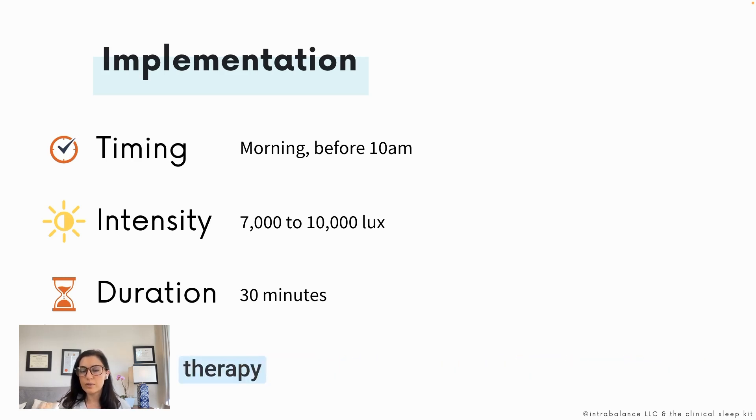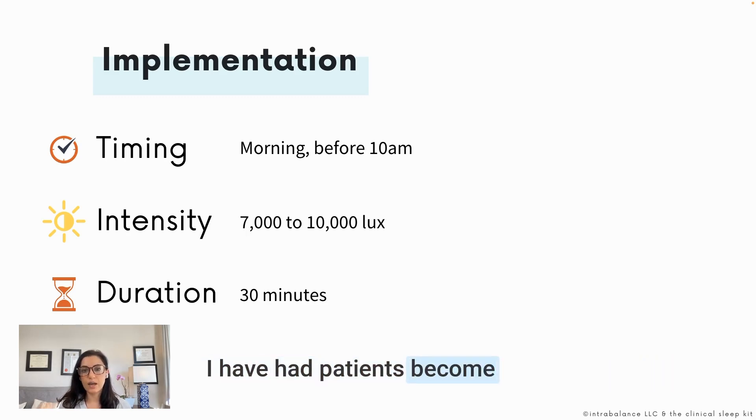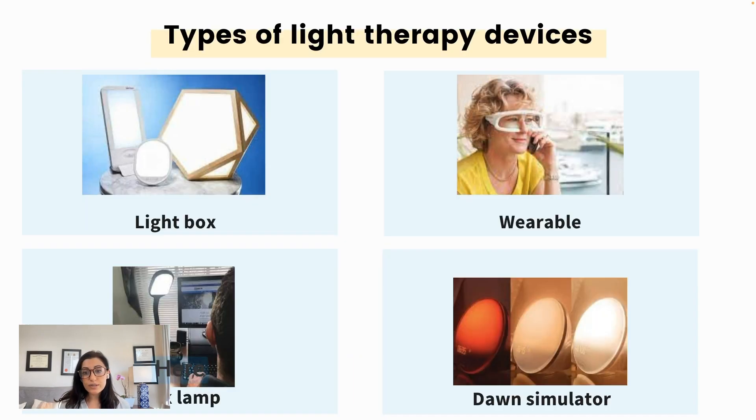The 30-minute duration can be variable depending on how intense the light therapy is, the size of the device, and the patient's sensitivity to light. Some patients can become a little activated or agitated with too long or too intense an exposure, so you'll want to tailor this according to the patient's needs — but about 30 minutes is generally recommended.